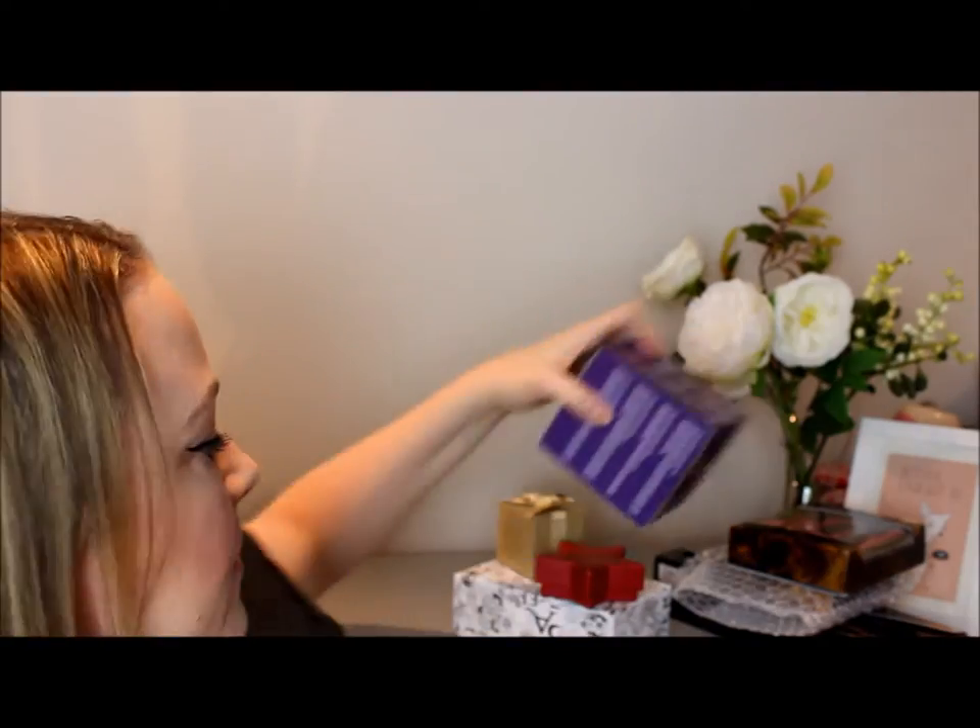Every year I try and pick up the Eve Lom Kiss lip product, which comes beautifully packaged in a little box. I used it last year and ran out around October, so I was quite happy to pick up another one.